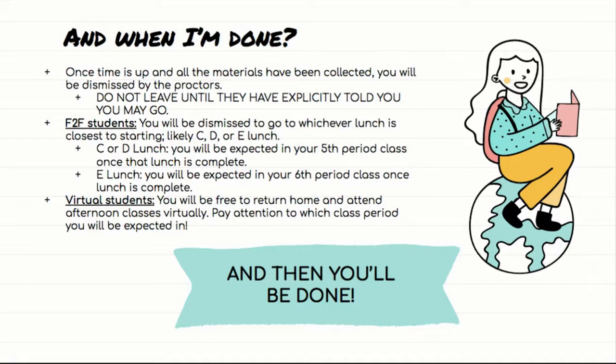If you are a face-to-face student, you will be dismissed to whichever lunch is closest to starting. So if C lunch is mostly over, they'll send you to D lunch; if E lunch started five minutes ago, they'll send you to E lunch. Pay attention to what they tell you. If you are sent to C or D lunch, you will be expected in your fifth period class once that lunch is over — being sent to lunch doesn't mean you hang out through all the remaining lunches. If you're sent to E lunch, you will be expected in your sixth period class once that lunch is complete.